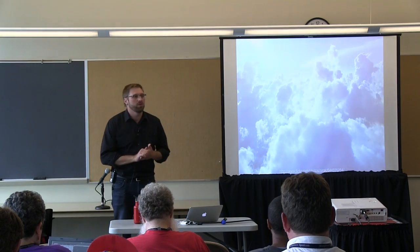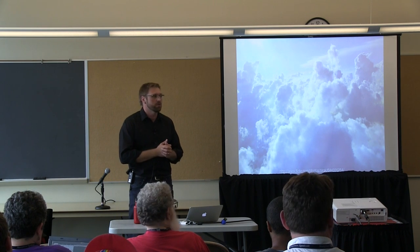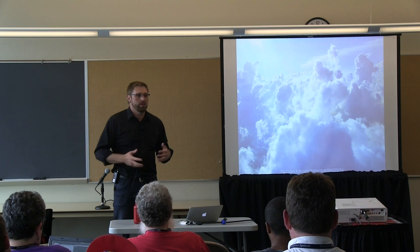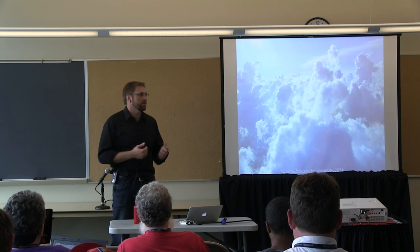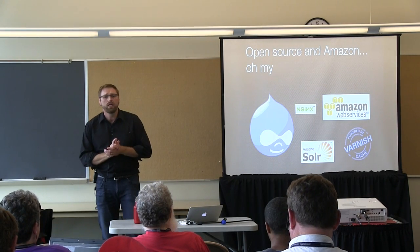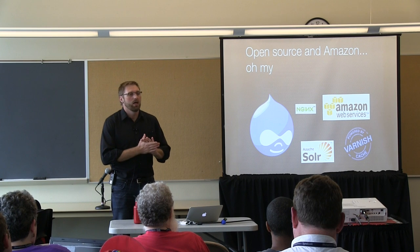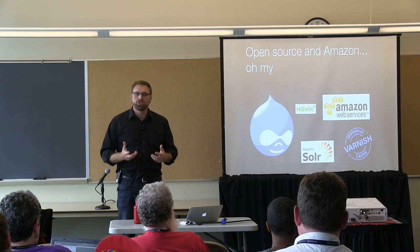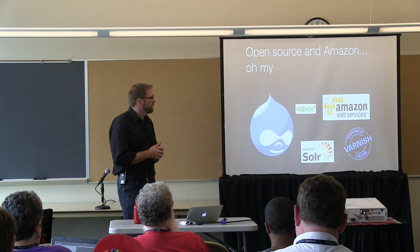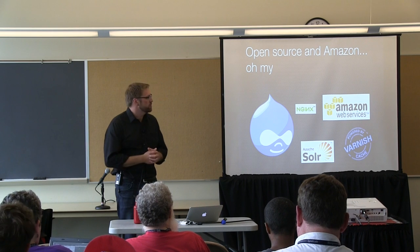We're also getting heavily involved with cloud computing. The entire platform I'm describing is hosted on the Amazon Cloud, which gives us a lot of flexibility and allows us to do things very quickly. The big technologies I'll talk about include Drupal — which has been central to what we've achieved — and Amazon Web Services, which have been critical because of the speed and flexibility.